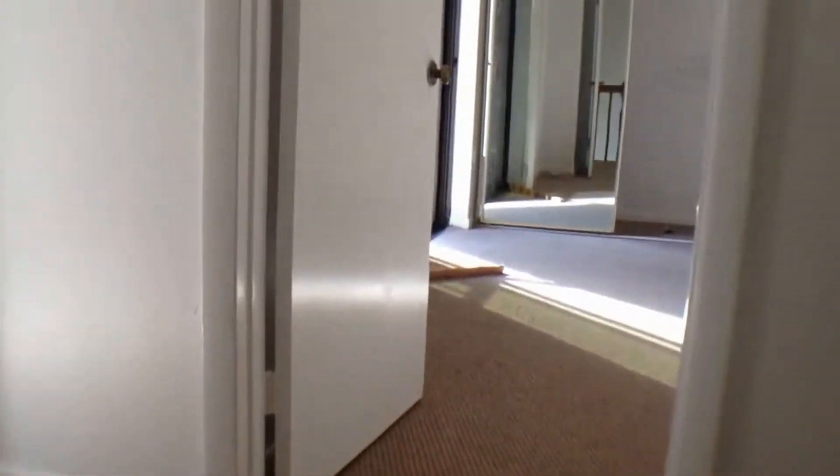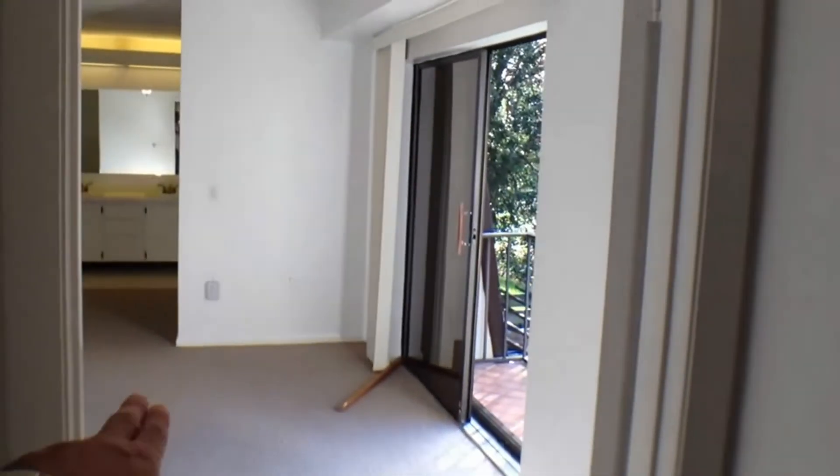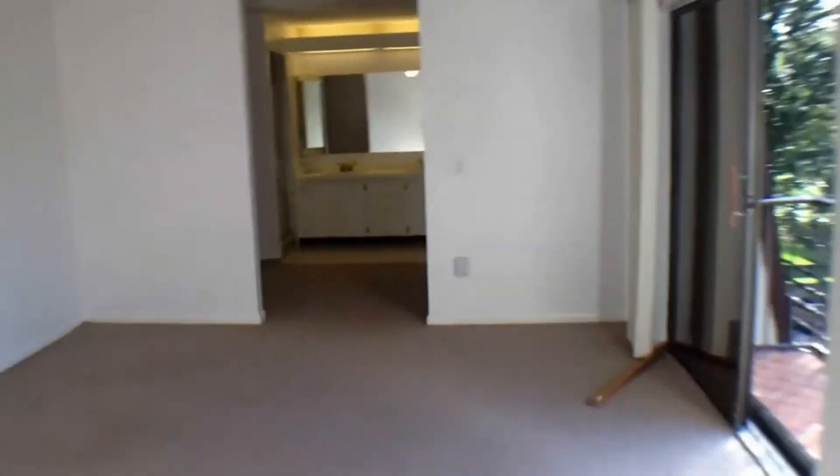Now let's go on up the stairs and show you what the upstairs looks like. One of the things I really like about this unit is the size of the master suite. When you get to the top of the stairs you've got the master, the second bedroom, and the guest or family bath. Let's start with the master.